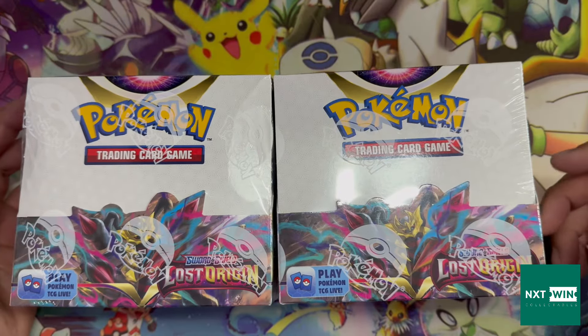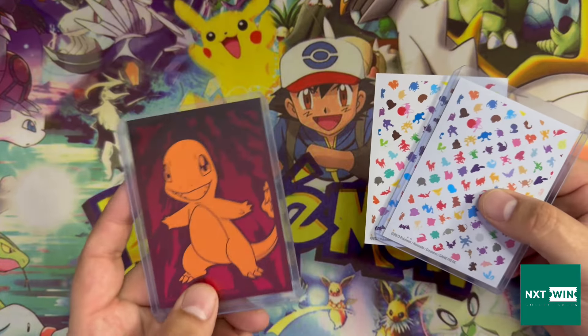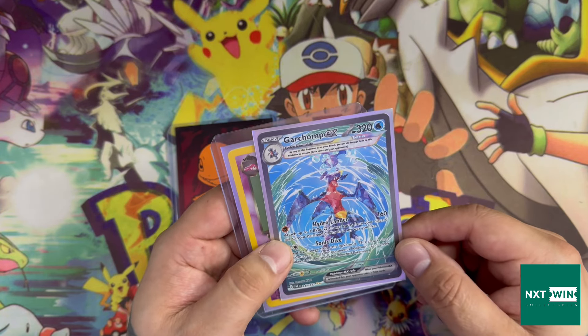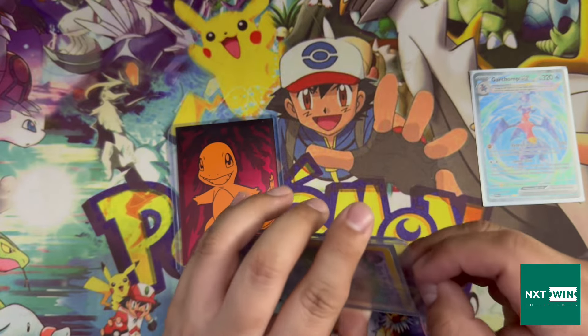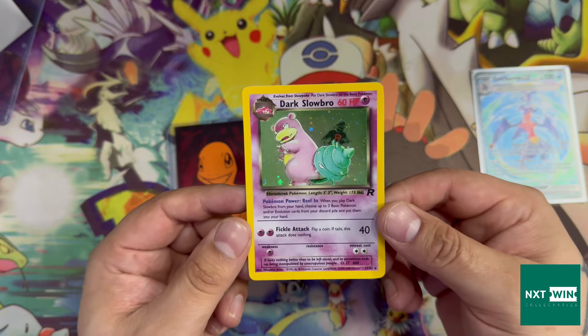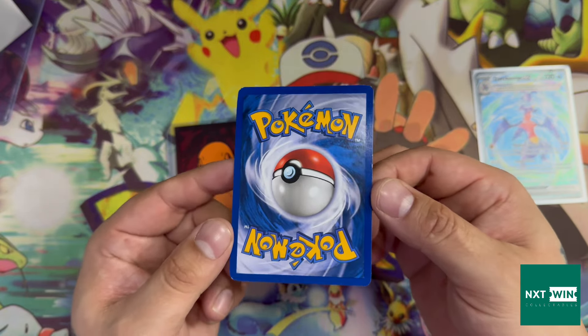I got two of these from Russell — massive thanks for the hookup. I also traded for one more and I'll get to that in a minute. First up we've got the special art Garchomp from Paradox Rift and a Dark Slowbro. I got a good price so I'm not too worried about condition. The front is pretty minty with just some silver ring down the sides, and the back is in pretty good condition for the age — very happy with that.